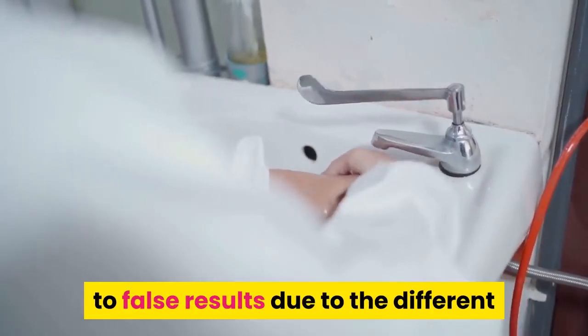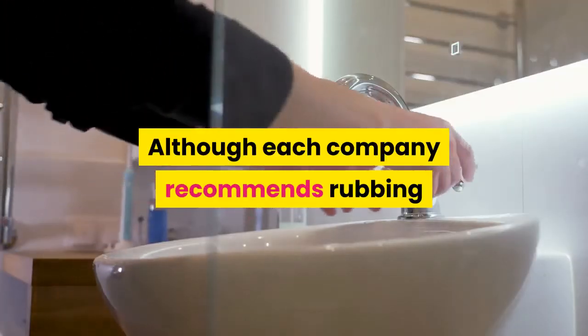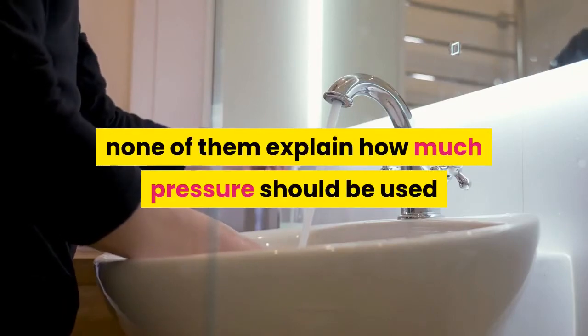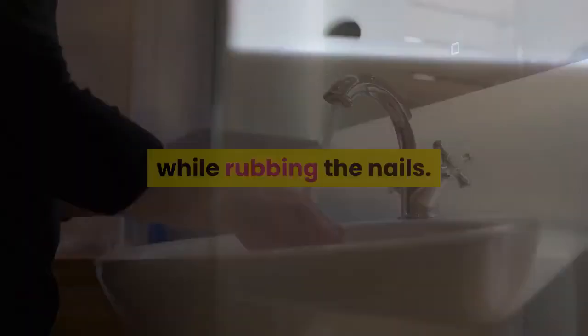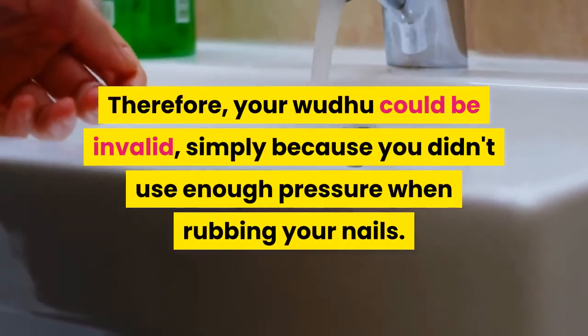Secondly, this method may also lead to false results due to the different and unmeasured levels of pressure used per experiment. Although each company recommends rubbing the polish for different amounts of time, none of them explain how much pressure should be used while rubbing the nails. Therefore, your wudu could be invalid simply because you didn't use enough pressure when rubbing your nails.